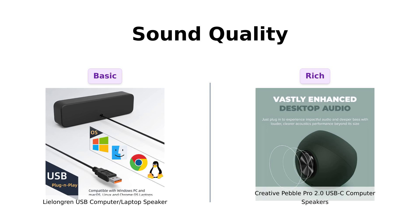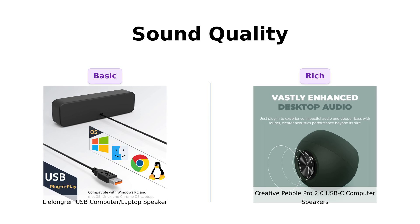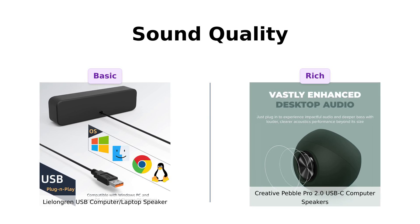On the other hand, the Creative Pebble Pro is packing some serious heat with its digital amps and Bass Flex technology. Reviewers rave about its decent bass and sound quality for speech, but some have expressed disappointment in its lack of bass and treble adjustments. If you want to hear your music instead of just feeling it, the Pebble Pro might be worth the extra bucks.